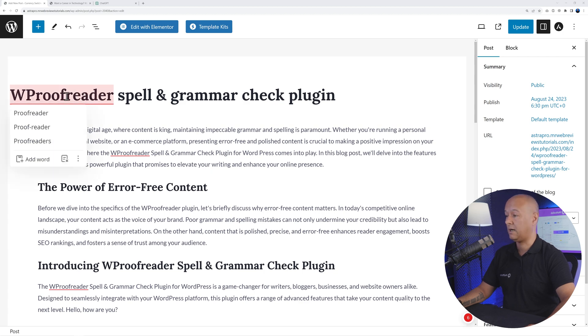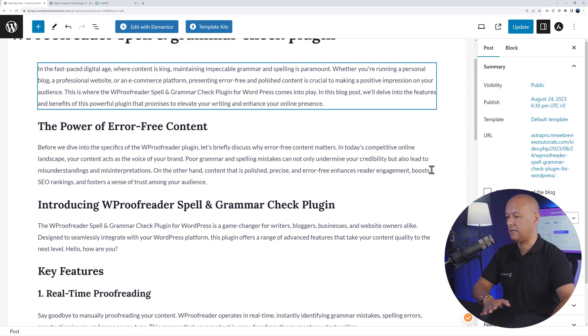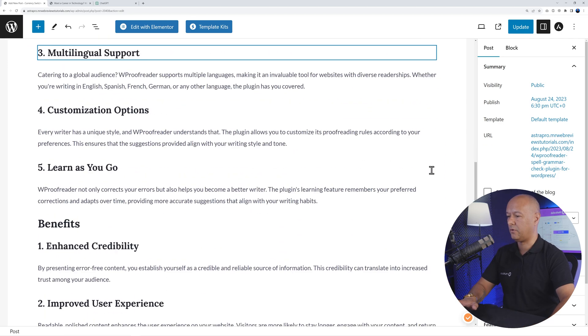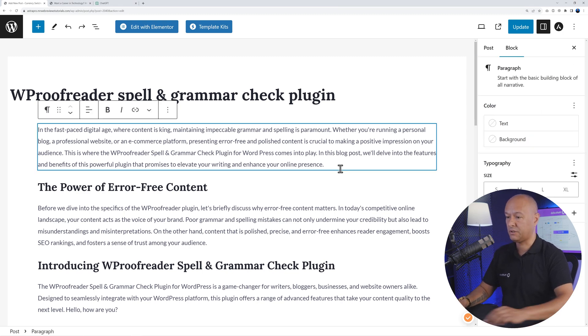The only mistakes found here are the name 'WP Proofreader' itself, which we obviously can't change. If you want to ignore a word throughout the whole document, you have two buttons underneath: you can add the word to the dictionary or dismiss it altogether. Clicking dismiss gives you a clean slate — it's completely gone from the radar.